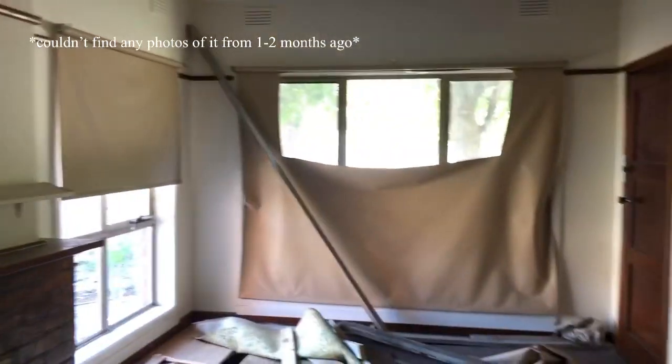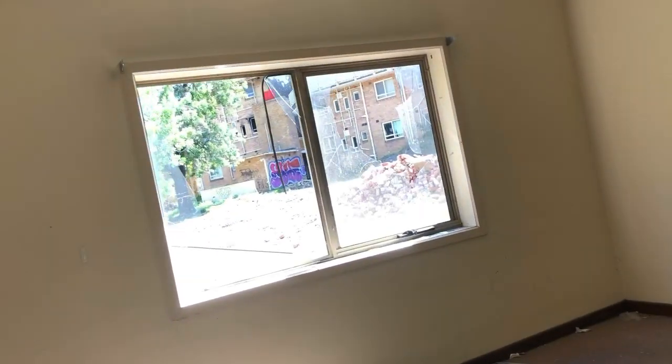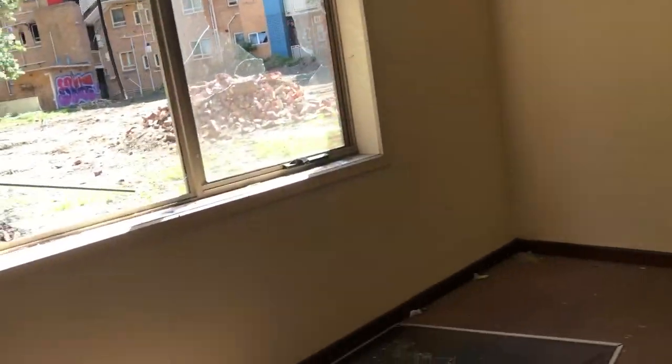You can see someone outside there. All the floors are ripped up as well. There's nothing in there — this toilet kind of exploded. Yeah, nothing in that room. I imagine that would have been a bedroom.